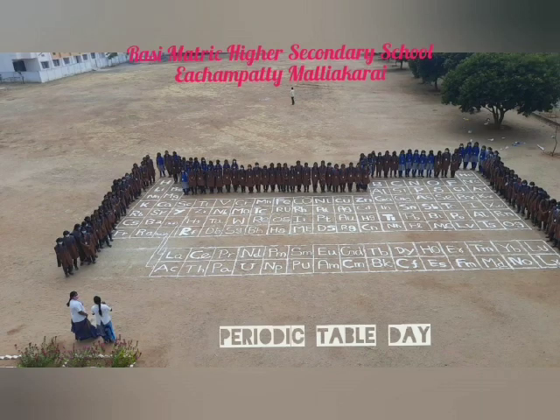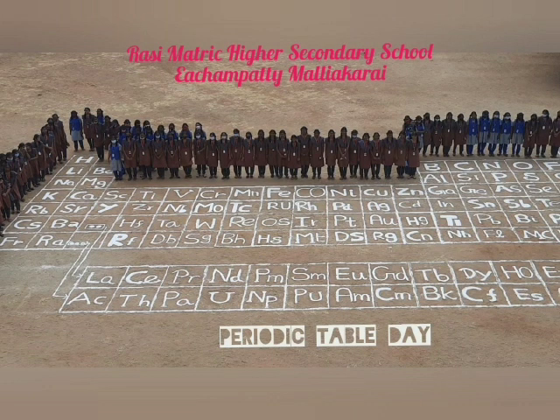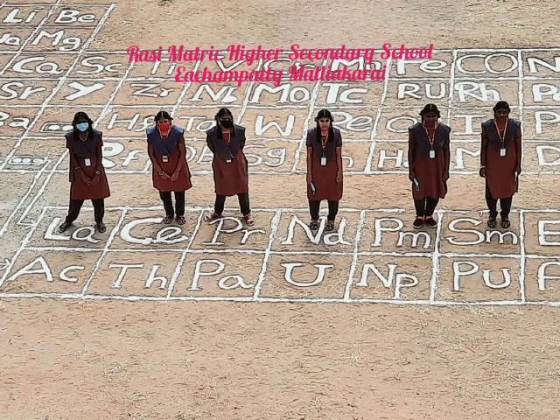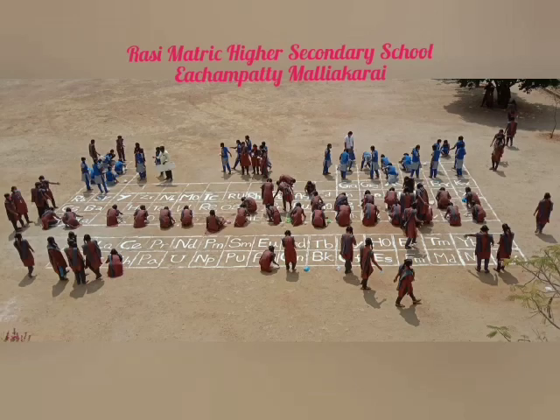Sodium for salty times. Magnesium, aluminium, silicon. Phosphorus. Then sulfur, chlorine, and argon. Potassium. And calcium so you all grow strong.